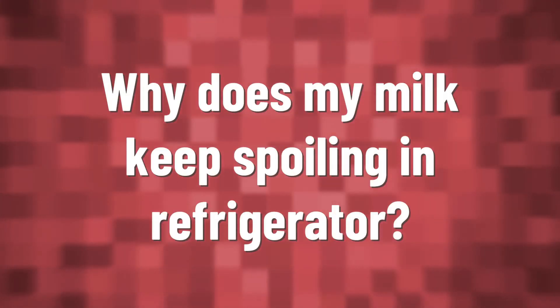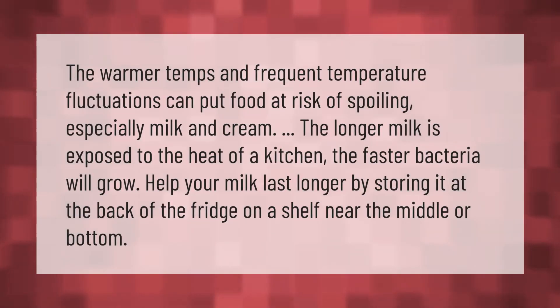Warmer temps and frequent temperature fluctuations can put food at risk of spoiling, especially milk and cream. The longer milk is exposed to the heat of a kitchen, the faster bacteria will grow. Help your milk last longer by storing it at the back of the fridge on a shelf near the middle or bottom.